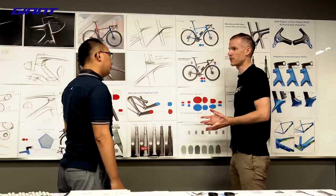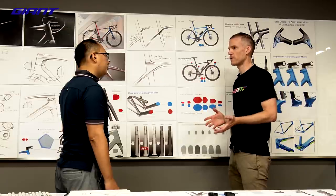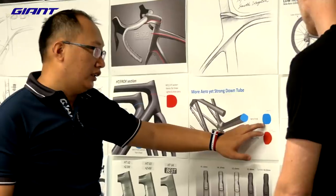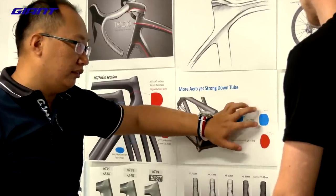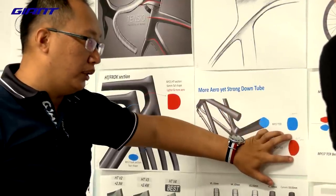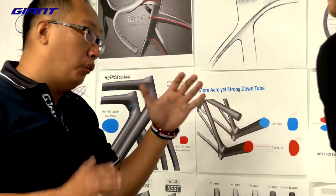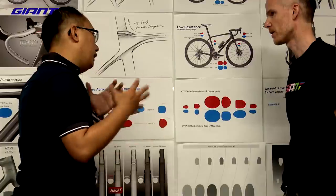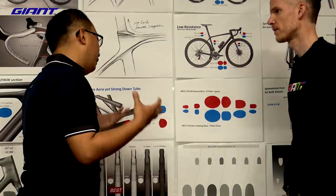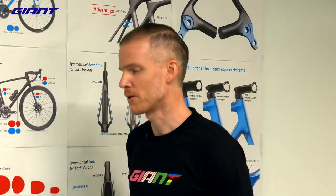The final section we concentrated on was the down tube. TCR was always known for its very powerful, stiff, boxy down tube. In the past, we focused on the climb beam shape — that square shape is very good for climbing, but it's not aero enough. So we made it more aero while still keeping a very wide shape for stiffness. This is an amazing combination for balance. A lot of design characteristics come together, and I think the overall package is really something special.